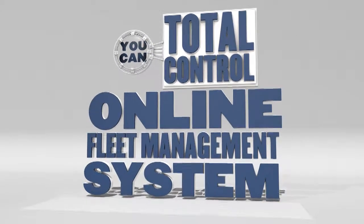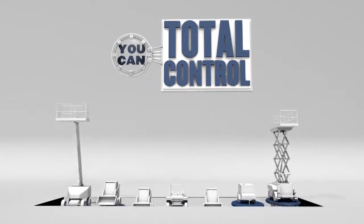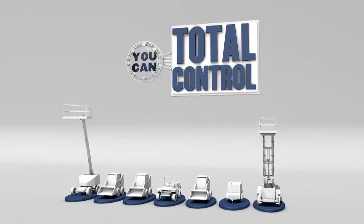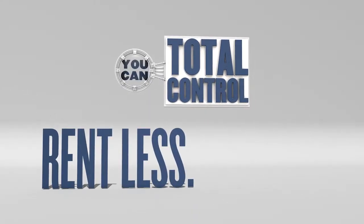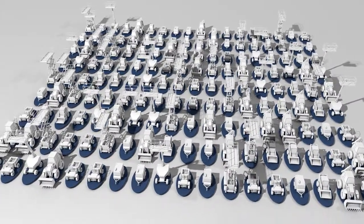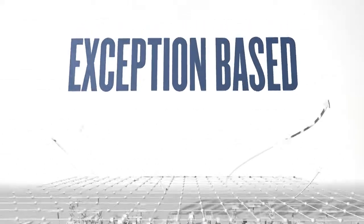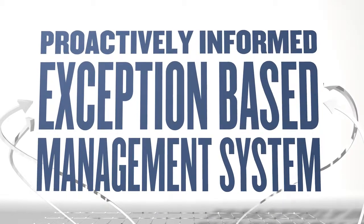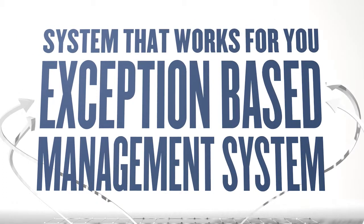Total Control is an online fleet management system that gives you the ultimate in visibility and productivity tools. Maximize utilization and reduce duplication and waste. Make better use of your equipment fleet, allowing you to rent less and do more. Total Control gives you a big picture view of your entire equipment inventory and activity. And with a unique, exception-based management model, you are proactively informed based on business rules that you determine.